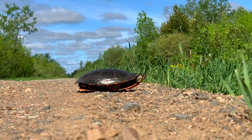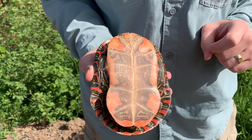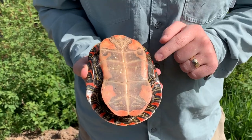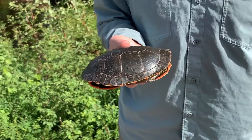Throughout the U.S. there are different subspecies, different colors of painted turtles. Ours just so happens to be one of the more colorful, especially on the bottom side on the plastron of this turtle — lots and lots of nice red and yellow and sometimes green maculations on the bottom there. And this is a fairly pretty normal turtle, not too big, not too small.